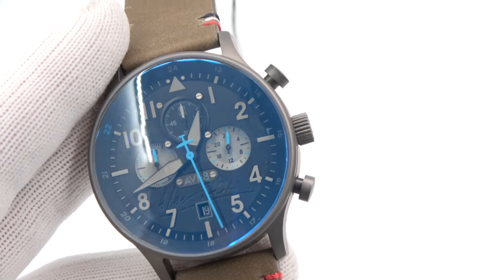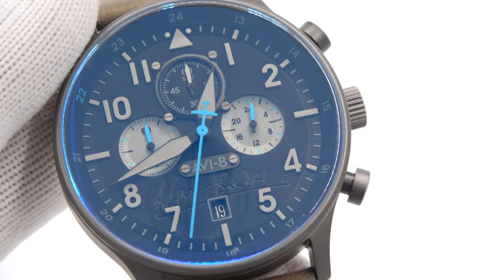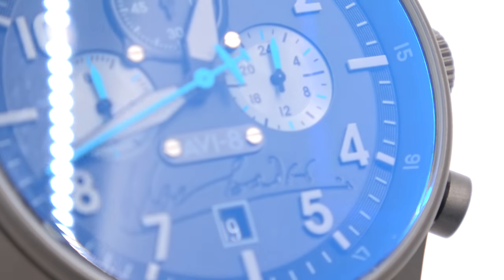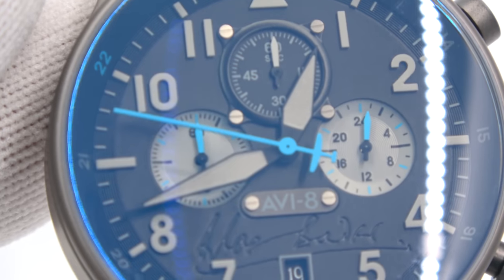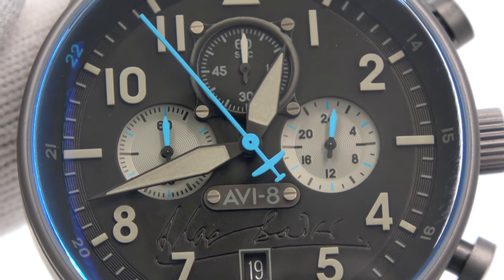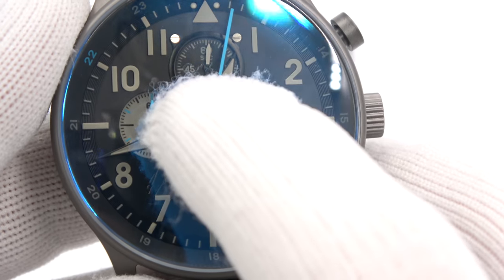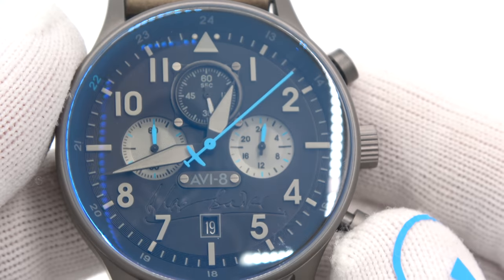Let's get into the particulars of the watch and zoom in on the pretty cool dial. It is a black dial. You can see the Douglas Bader signature and the AV-8 plate. You have a 24-hour register on the right, elapsed minutes on the left, elapsed seconds up top, and running seconds in the center — which is true with a lot of AV-8 watches. To activate the chrono, you press the top button, and the elapsed seconds start. Then here's elapsed minutes. Stop. Reset.